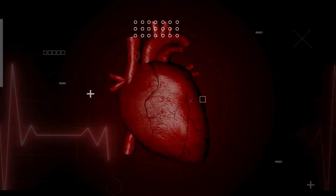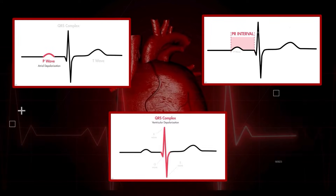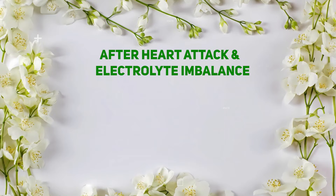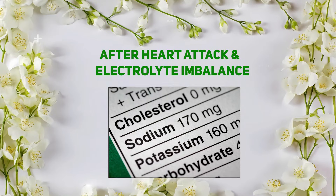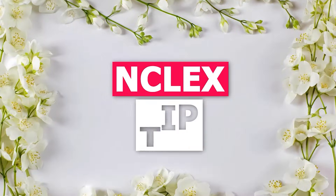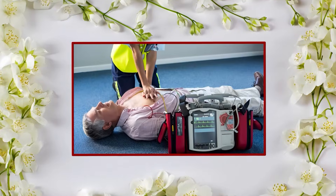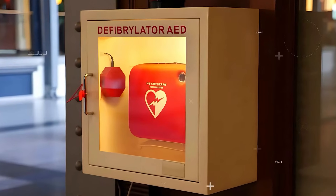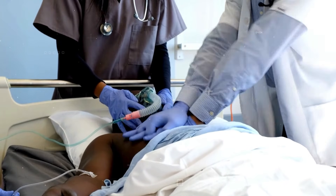P-wave, PR interval, QRS — none. Causes: it can happen often after a heart attack, with electrolyte imbalances, or even from electrical shock. NCLEX tip: the answer will always be defibrillate for V-fib. Immediate defibrillation and CPR are life-saving measures.